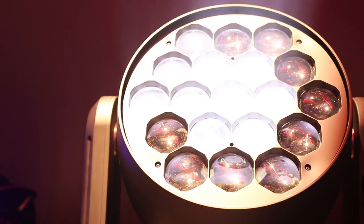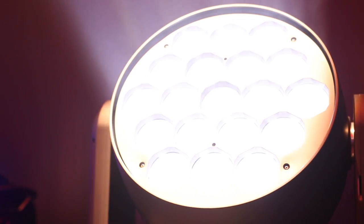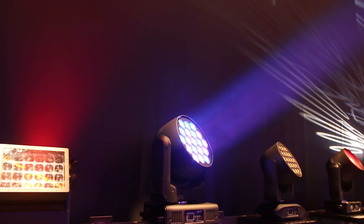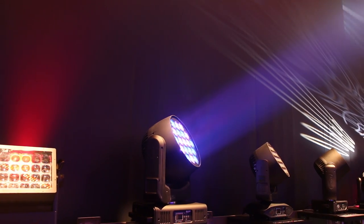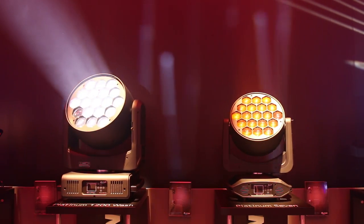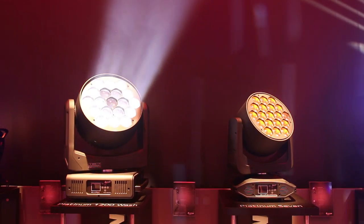It has got loads and loads of output. It's one of the brightest fixtures in the world — there's not really something much brighter than this fixture — and that's also one of the reasons why this fixture was chosen to be at the Eurovision Song Contest 2017 in Kiev.